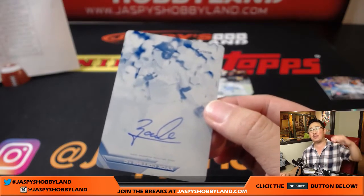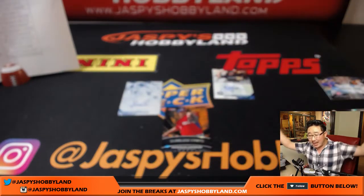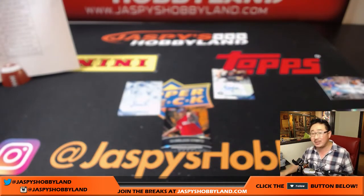All aboard the Big Head Express — woo woo! There you go, ladies and gentlemen, that's the way it was. Pick your team number 37 — 2016 Bowman's Best Baseball in the books. Thanks so much everyone, we'll break with you next time. Bye-bye.